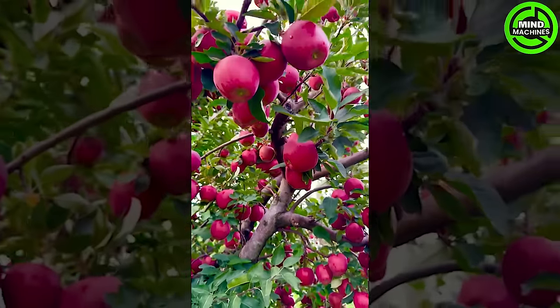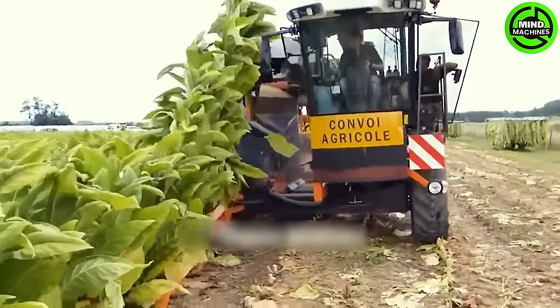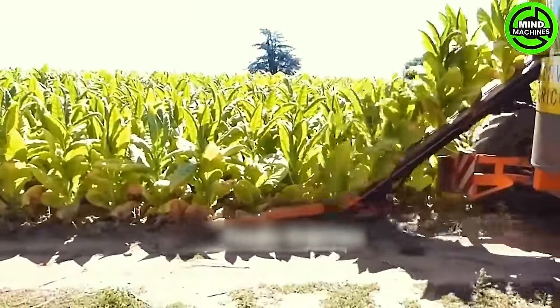With remarkable precision, this cutting-edge machine adeptly gathers tobacco plants. It represents a significant technological leap from a decade ago, performing with the finesse of a virtuoso in tobacco harvesting.